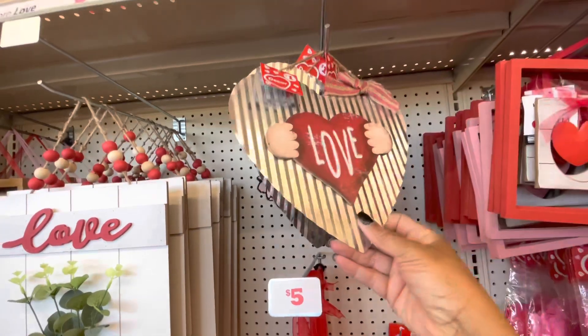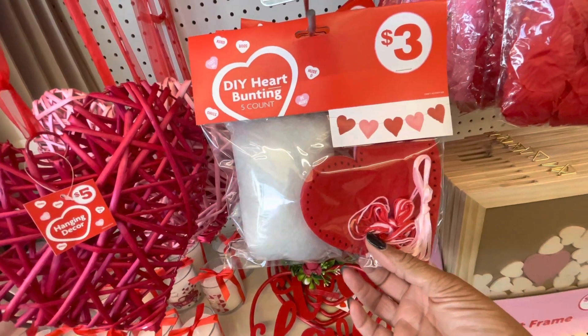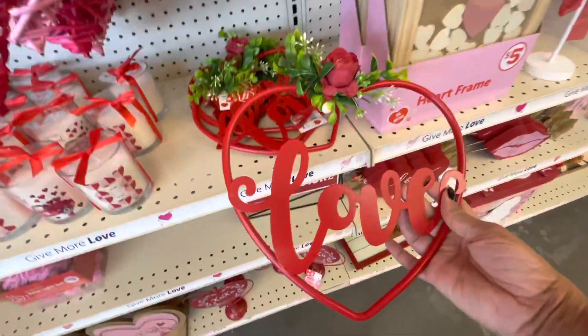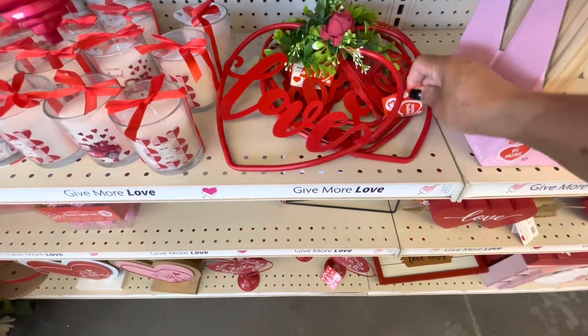Here's a Love sign for $1, and a DIY heart bunting banner — five count for $3. They also have these hanging decors right here that say Love. Thinking these are $3.